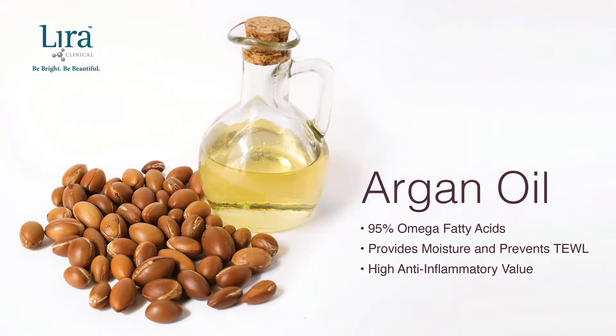Argan oil is known for its reparative properties, and it is also rich in omega fatty acids — about 95 percent. This is not only extremely moisturizing for the skin and prevents trans-epidermal water loss, but also boasts a high anti-inflammatory benefit. This makes it perfect for all skin types, especially dry, dehydrated, and inflammatory acne.